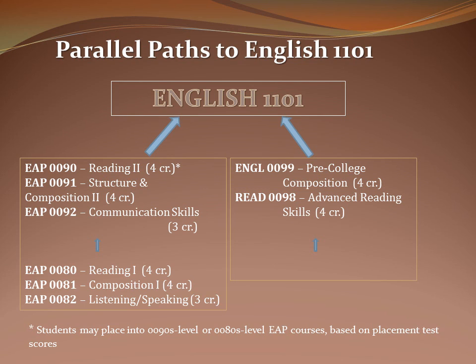As you can see, students in EAP may be placed in either the 80s level or the 90s level, depending on their placement test. Both levels have a reading course, a composition class, and a listening and speaking course. After one semester, if the student exits these courses, they will advance to the next level or to College English 1101. The student on the right taking Reading 98 and English 99 can also exit after one semester and take College English 1101.